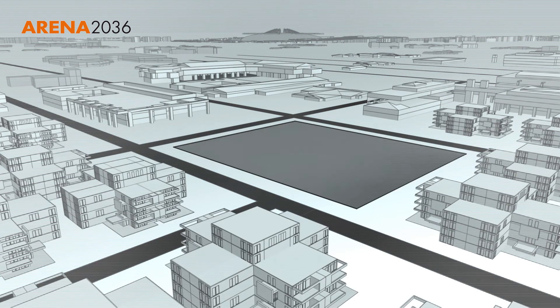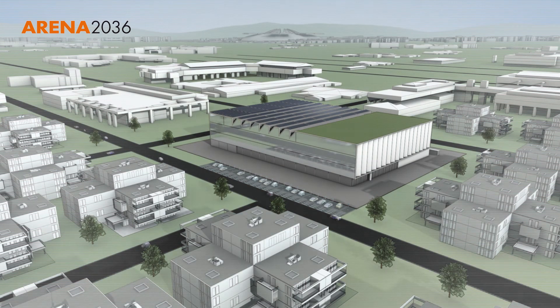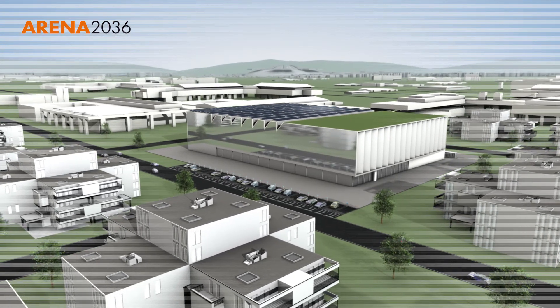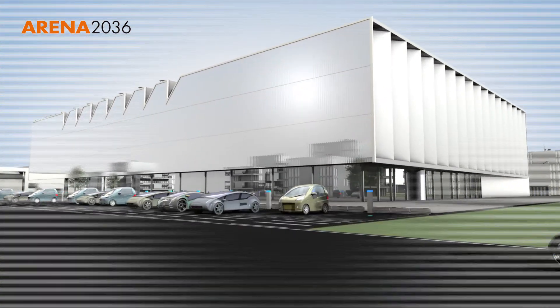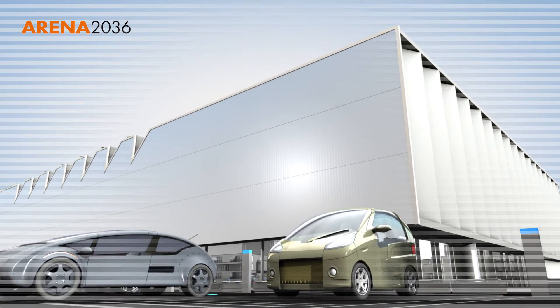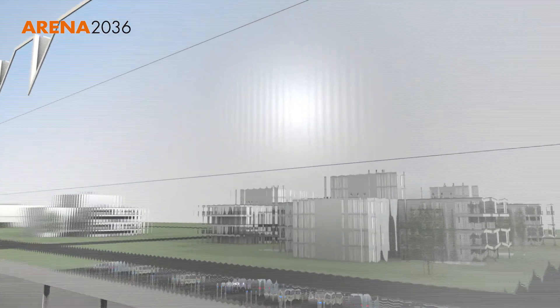The Research Campus ARENA 2036 at the University of Stuttgart is the factory of the future in automotive engineering and also a European lighthouse project. Here university researchers and businesses work hand in hand. Skills are brought together to achieve a joint objective: the development of the environmentally compatible automobile of the future.